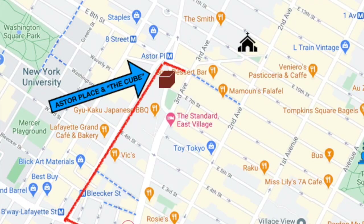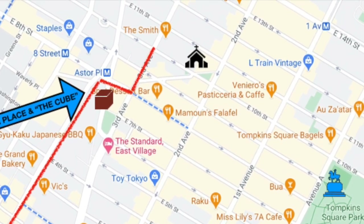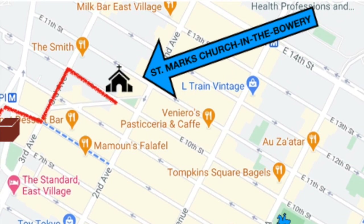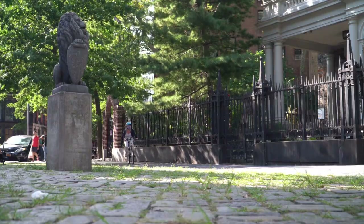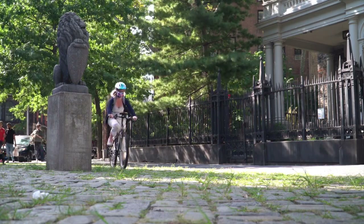Next stop: St. Mark's Church in the Bowery, an Episcopal church on East 10th Street with roots dating back over 350 years. I caught up with Reverend Ann Sawyer, where I learned a bit about the church's rich history, notable figures, and its deep connections and commitment to New York City's downtown art scene.